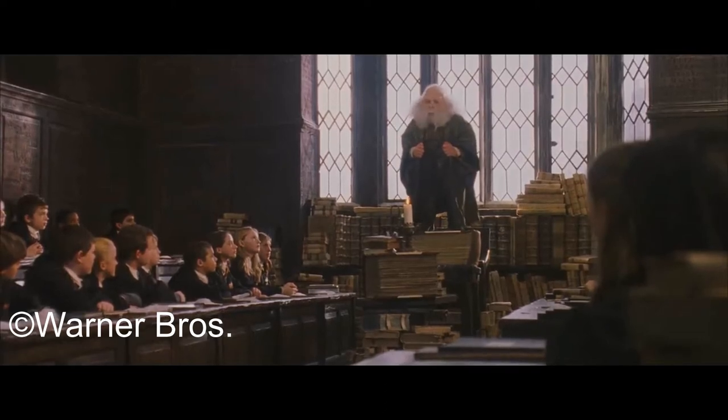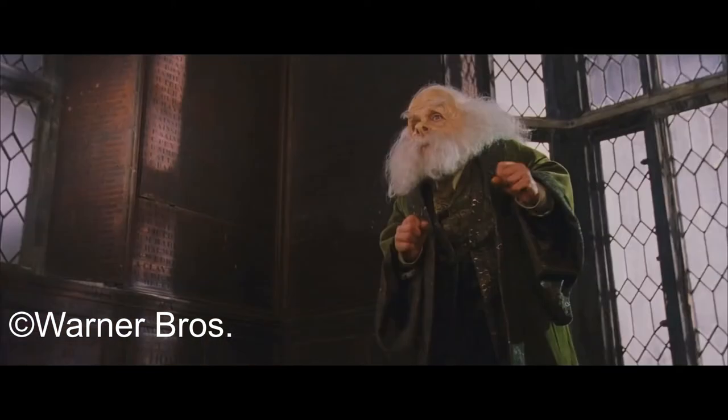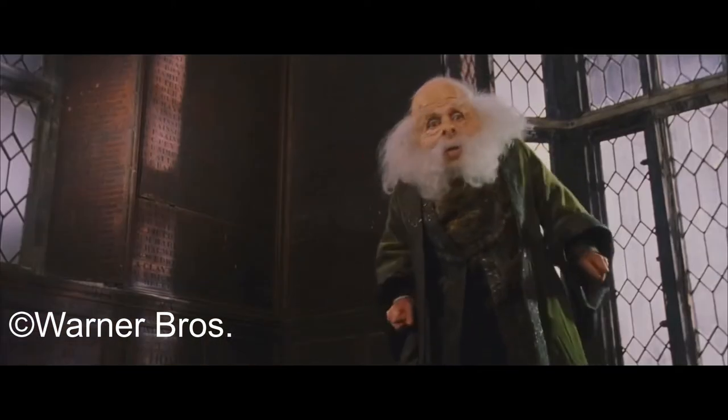Hi guys, and welcome to another video of the Harry Potter Spells series. In this video we are going to talk about two more spells: the Anti-Cheating Spell and the Anti-Disapparition Jinx.